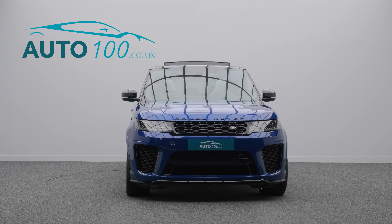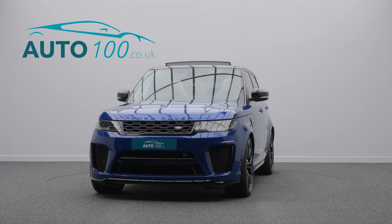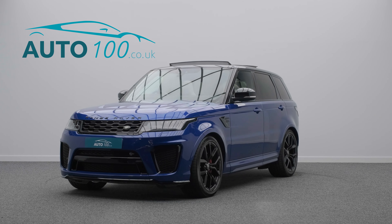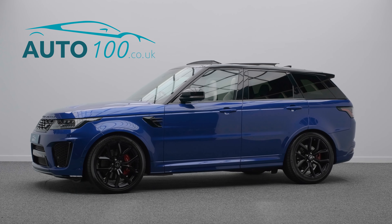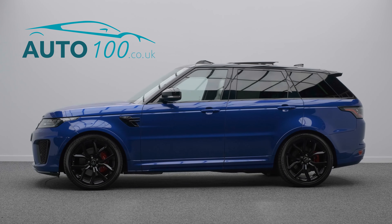The performance is phenomenal, with the supercharged 567 horsepower engine giving you a rapid 0-60 time of 4.3 seconds.